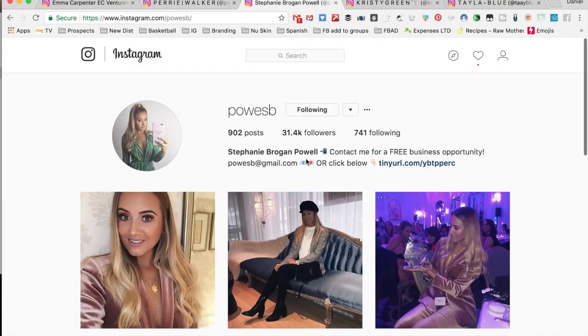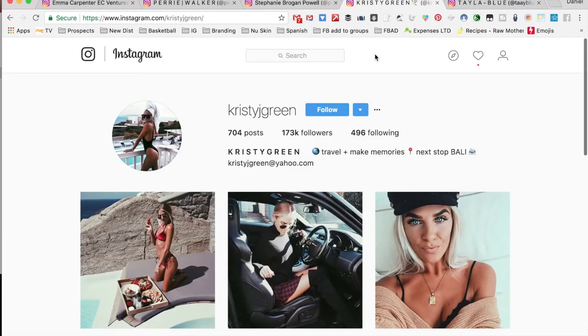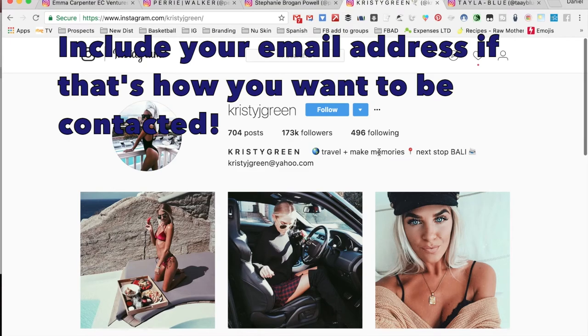Stephanie's bio simply says 'contact me for a free business opportunity' and she includes her email address, or 'click below' with a link for people to go through to contact her.